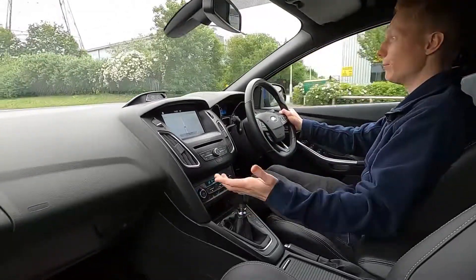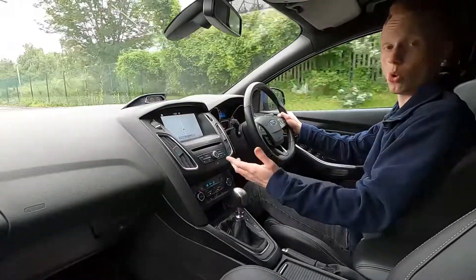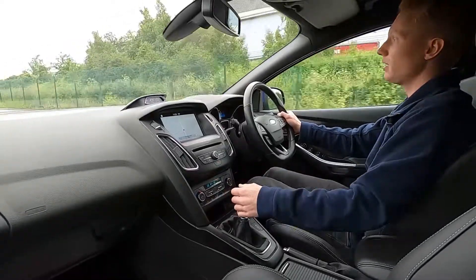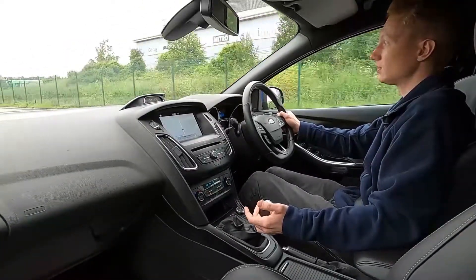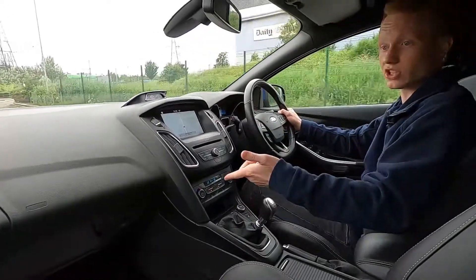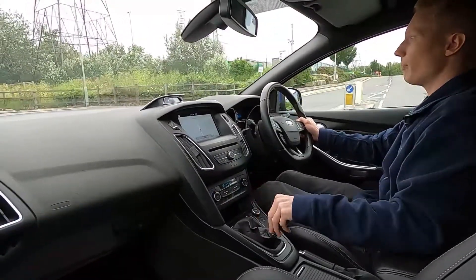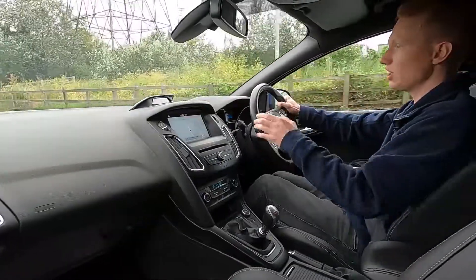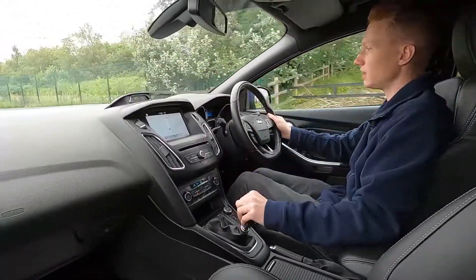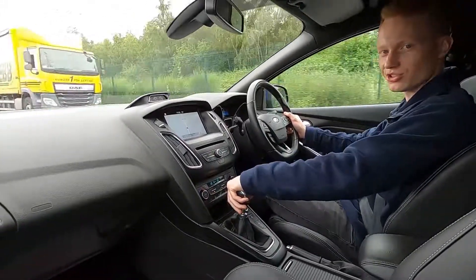If you want to find out more information about this beautiful Ford Focus ST3 or any other cars we have for sale here at London Motor Company, we've got over 250 cars in stock ranging from small city cars to sports cars to luxury SUVs. Please head over to lmc-cars.co.uk. Thank you very much for watching.